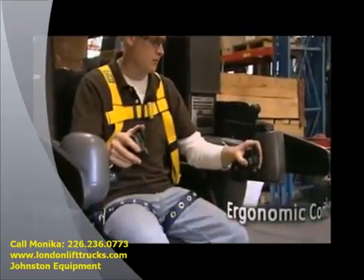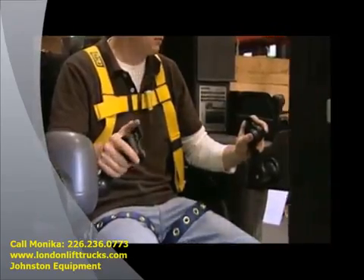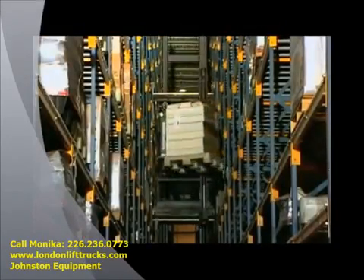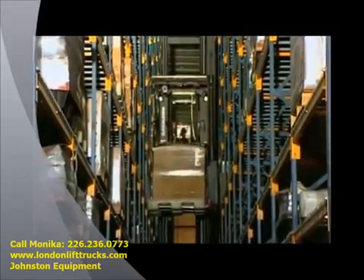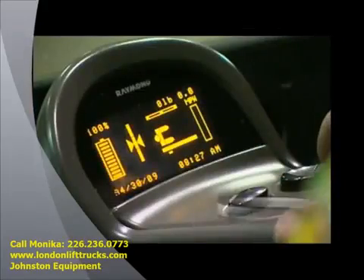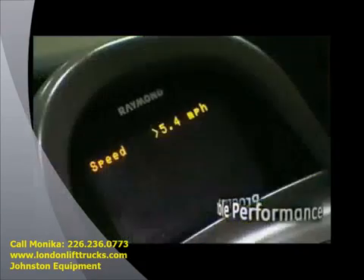The control handles work intuitively to allow the truck to function like a natural extension of the operator's hand. The handles enable simultaneous function of travel, lift, lower and mini-mask traverse, improving productivity. The intuitive operator interface and control handle allow management to set parameters based on operator experience.